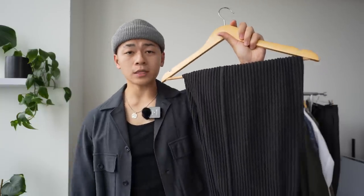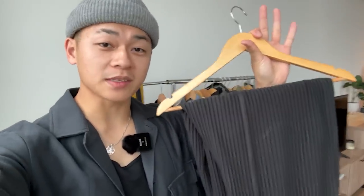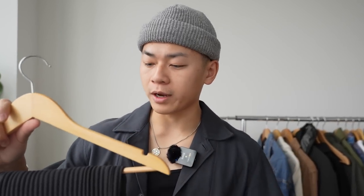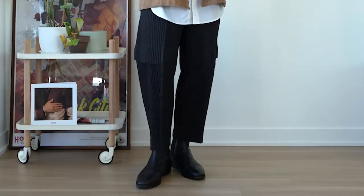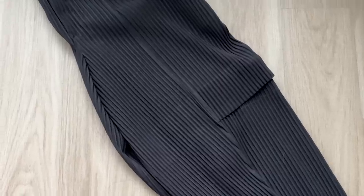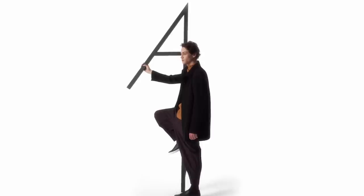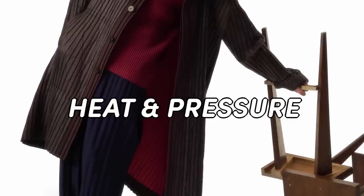Next up are the Issey Miyake Pleats Please trousers. Yes, these are mad expensive — but does that come with quality? Absolutely it does, though there are drawbacks when it comes to quality and paying a higher price. The pleated detail work is crazy. I don't think a lot of people understand how much it takes to get these pleated details straight and aligned. In order to get pleated work done it requires heat and pressure, so the fact that the entire pant is pleated goes to show how much care goes into these — and RIP Mr. Miyake.